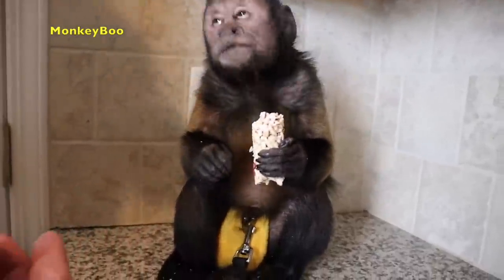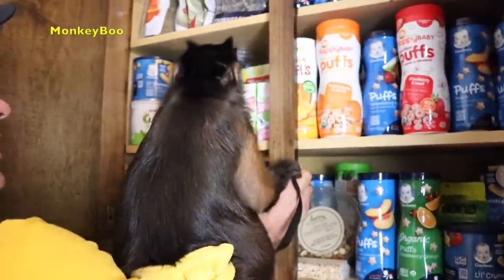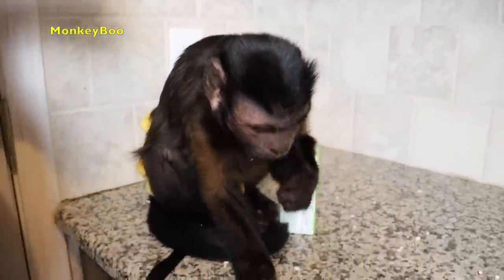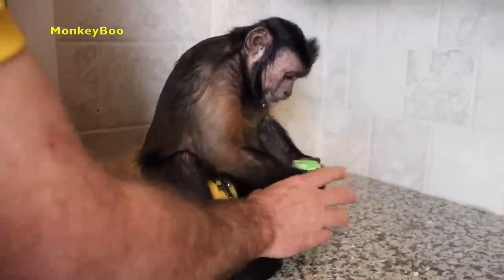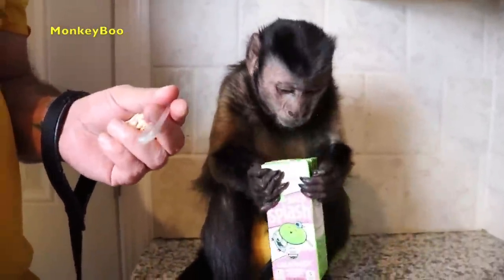Would you like to try maybe another snack? Something else? What else we got? What do you see? You see anything you want? You got juice boxes, too. It's got a straw on it, Boo.